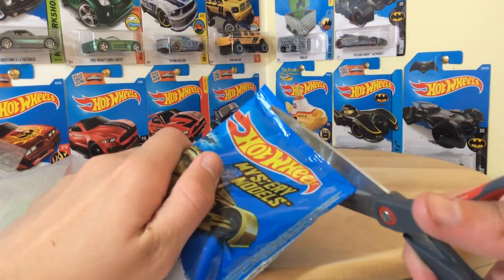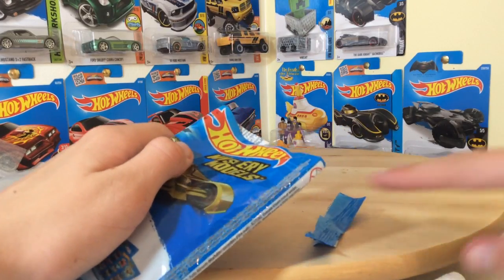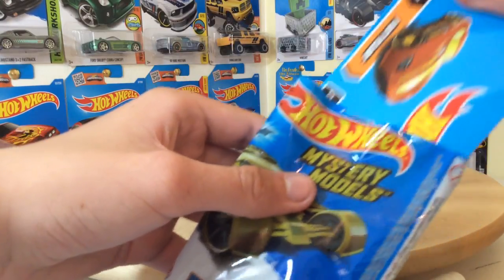Let's get into unpackaging this. Hopefully it's the car that I would want — we will get this out.